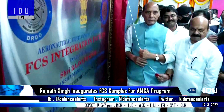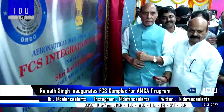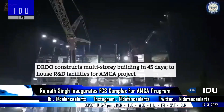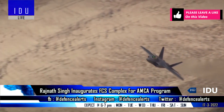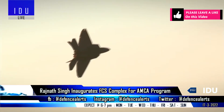Defence Minister Rajnath Singh has inaugurated the FCS complex at DRDO's Aeronautical Development Establishment today. The DRDO has built the seven-story facility in only 45 days using composite construction technology, and it will house research and development facilities for the development of avionics and flight control systems of the AMCA fifth-generation fighter jet for the Indian Air Force.